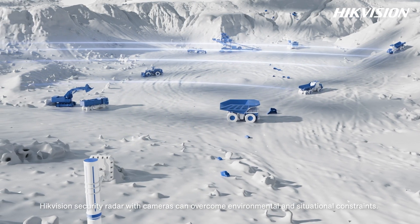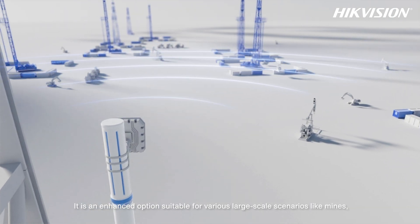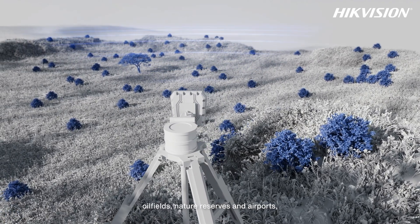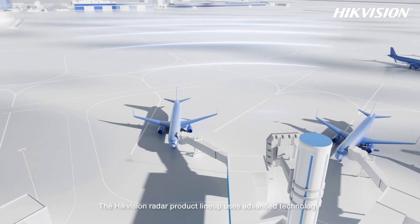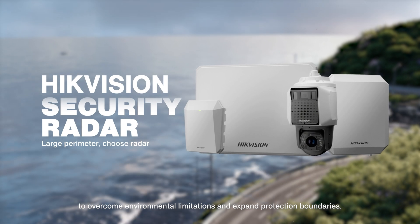HikeVision security radar can overcome environmental and situational constraints. It is an enhanced option suitable for various large-scale scenarios like mines, oil fields, nature reserves, and airports, for different types of target detection and security operations. The HikeVision radar product lineup uses advanced technology to overcome environmental limitations and expand protection boundaries.